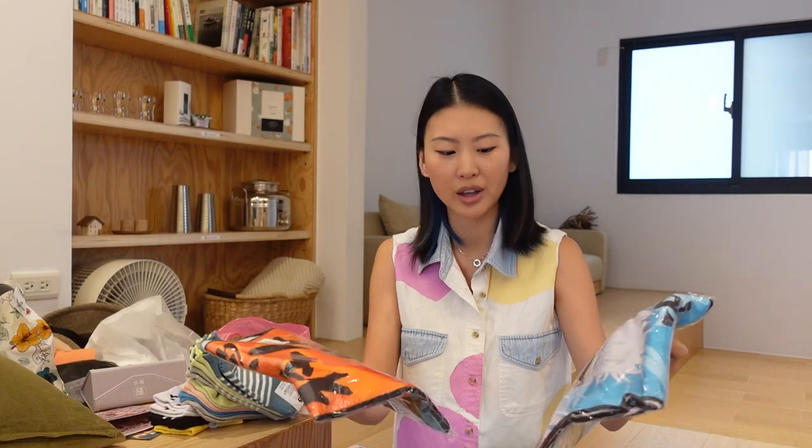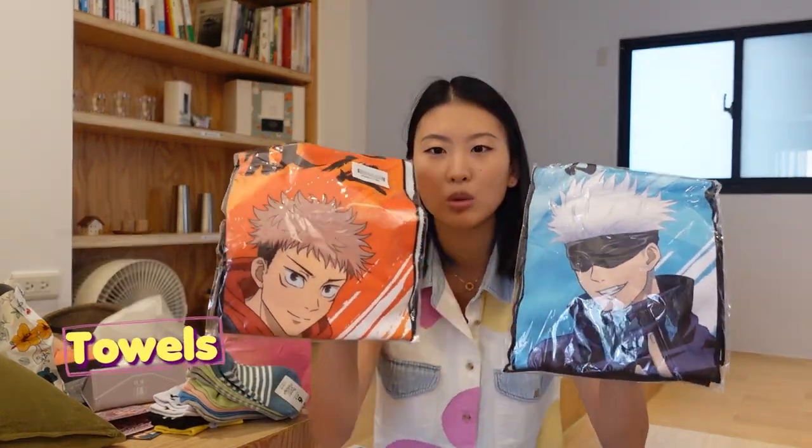We went to Hua Shen 1914 Creative Park and there were some anime exhibitions, including Jujutsu Kaisen. So I bought these towels — a Gojo towel — also gifts for my anime fanatic friends.